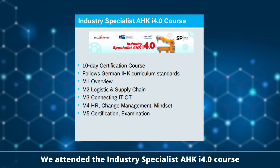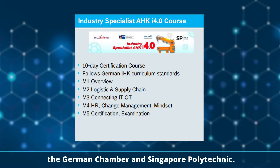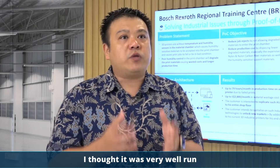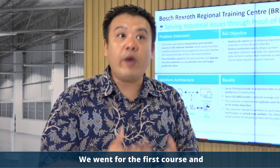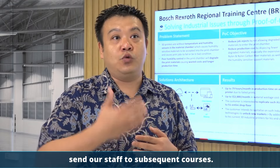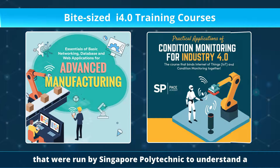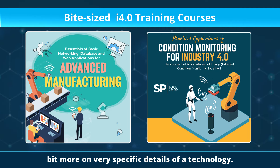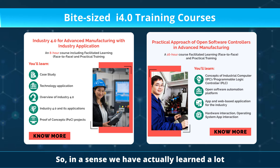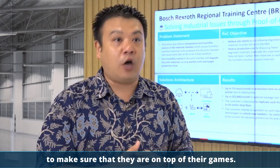We attended the AHK I5.0 specialist course organised by Bosch Rexroth, the German Chamber, and SP. It was run by SP lecturers with industry practitioners. I thought it was very well run — a very intensive course. Our company will continue to send our staff to subsequent courses. We also appreciated the bite-sized courses run by SP to understand specific details of a technology. We have learned a lot, and we have to continue to retrain staff to make sure that they are on top of their game.